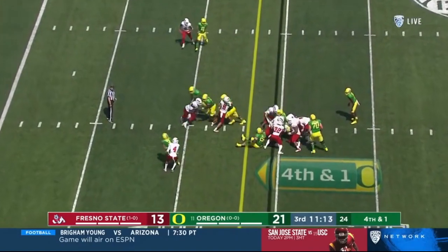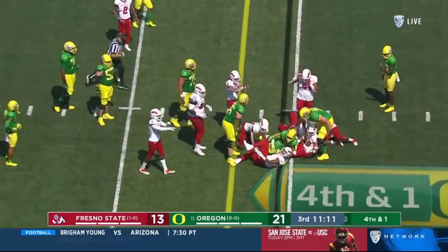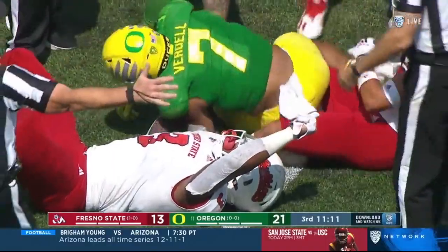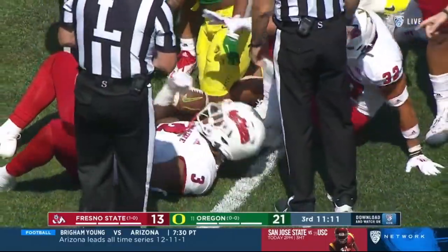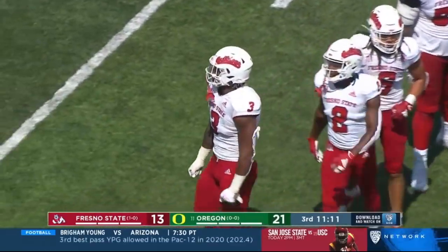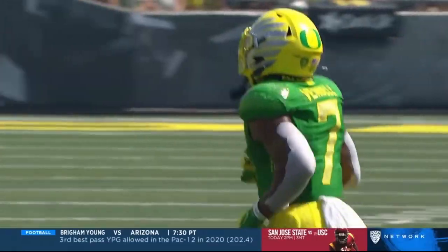Fourth down — the Ducks go. Stumbling at the line and Fresno State holds. C.J. Verdell had trouble with his footing as Evan Williams came through for Fresno State, and also in on the play.